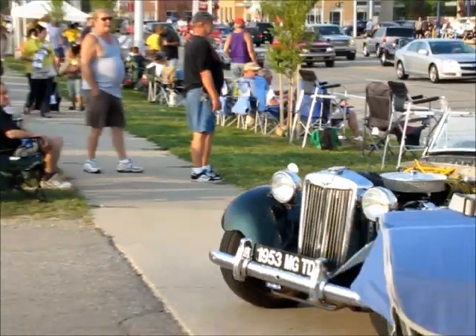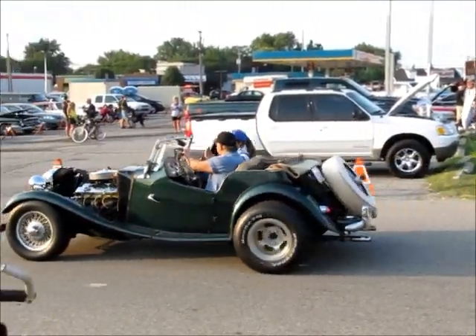This is an MG folks. Classic, if there ever was one.